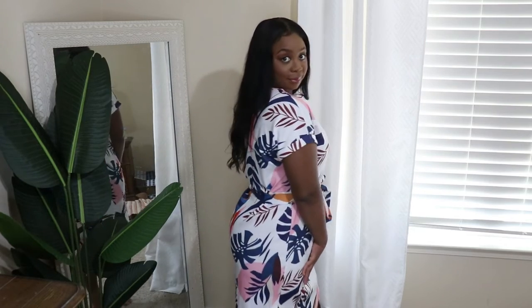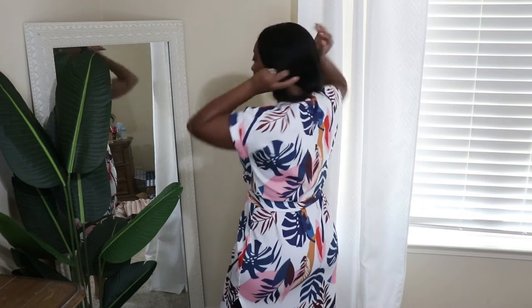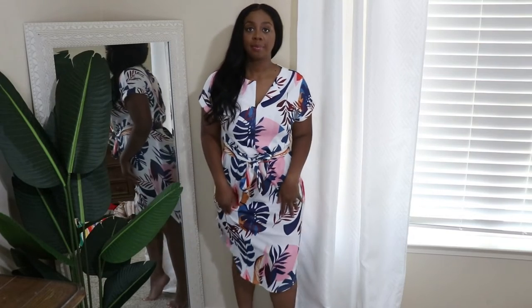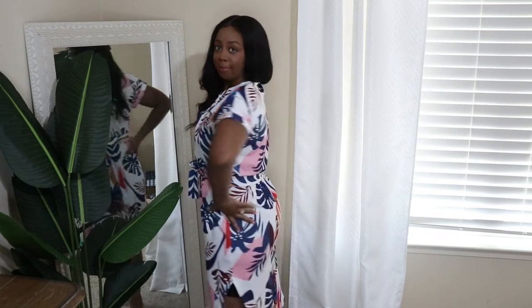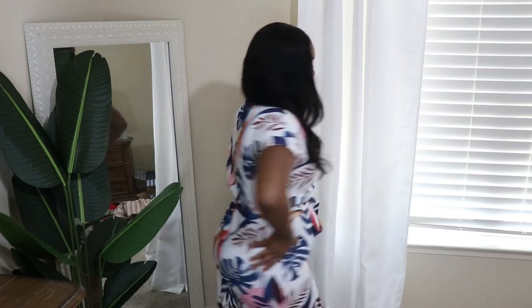The next dress is the notched neck leaf print belted dress. I got this in an extra large and it fits perfectly — it's true to size. I bought this for work and every time I wear it, it's a hit. Everybody says how cute it is. I love this dress. It is great quality — not thin, not see-through. Really, really cute.